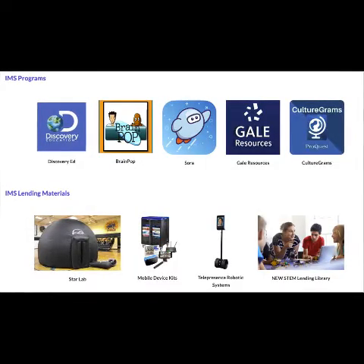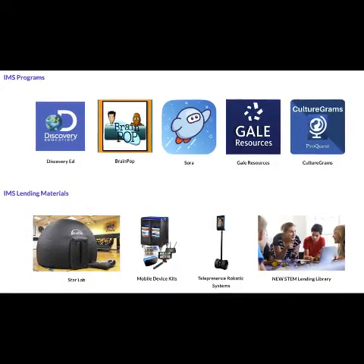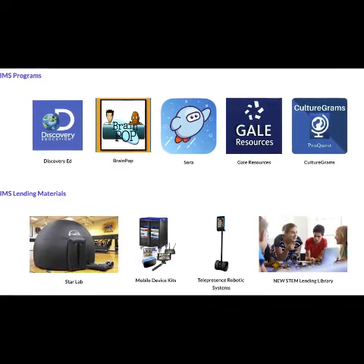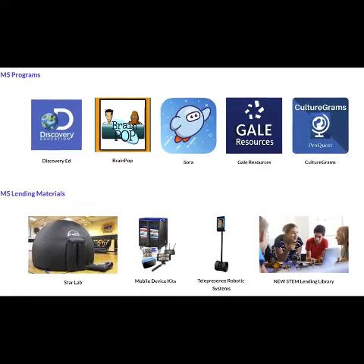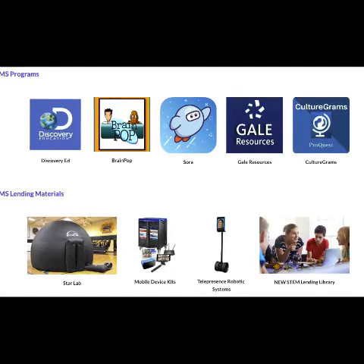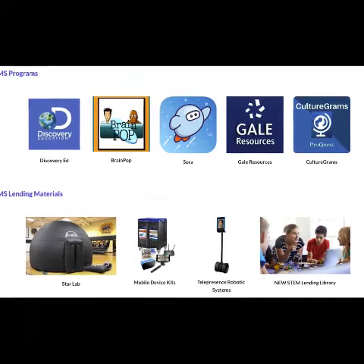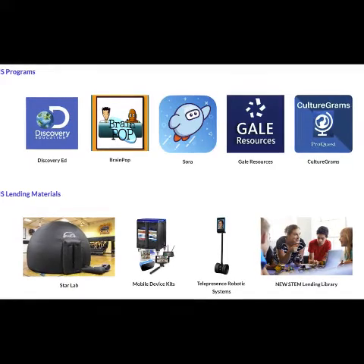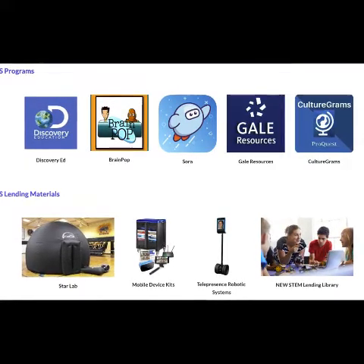Through the year 2025, the IU13 IMS will provide the following programs to all districts within IU13: BrainPop, Discovery Education, a collection of Gale Research Databases, Sora through Overdrive, and ProQuest CultureGrams.